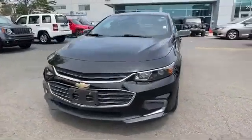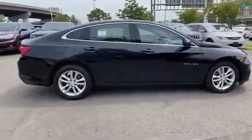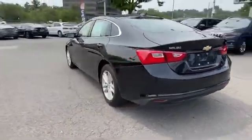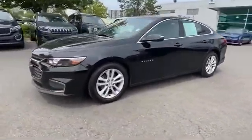2018 Chevrolet Malibu with less than 78,000 miles on the odometer. This sedan combines safety and comfort with style and performance. It's full of phenomenal features that any driver would appreciate, such as side view mirrors with turn signals, Wi-Fi hotspot, satellite radio.